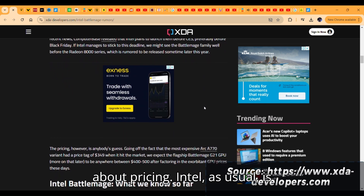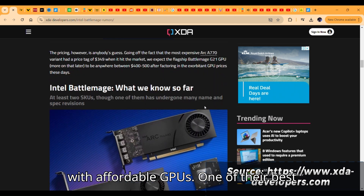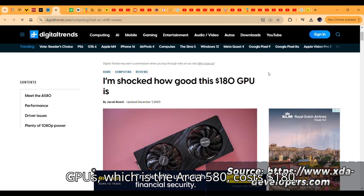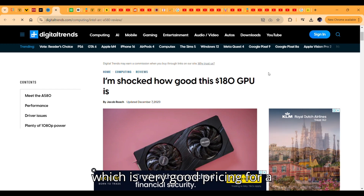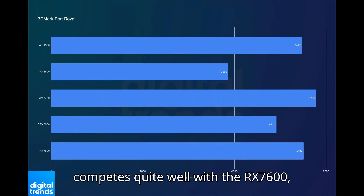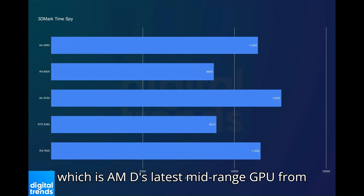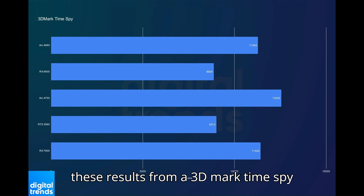About pricing: Intel is definitely going to keep providing us with affordable GPUs. One of their best GPUs, the Arc A580, costs $180, which is very good pricing for a 1080p GPU. It also competes quite well with the RX 7600, which is AMD's latest mid-range GPU, from these results from a 3DMark Time Spy test.